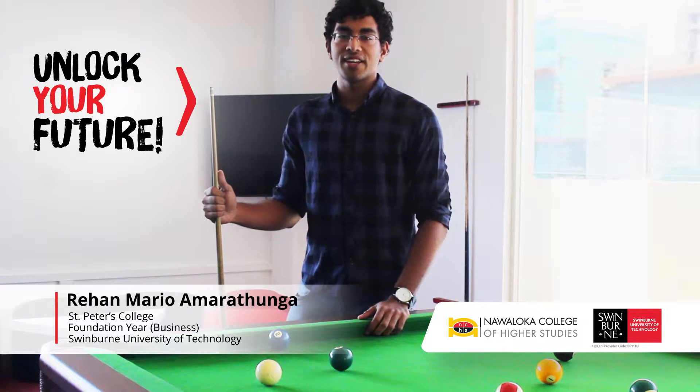Also, all our grades and educational materials are available online at the Swinburne Blackboard. All other facilities here are on par with international standards and are easy to access.